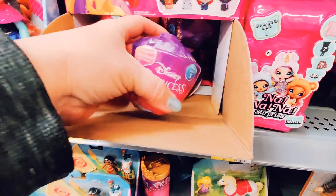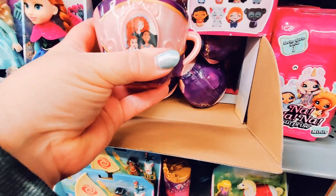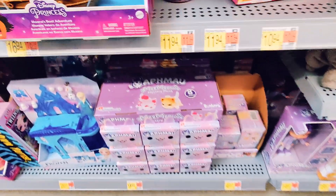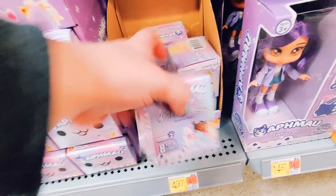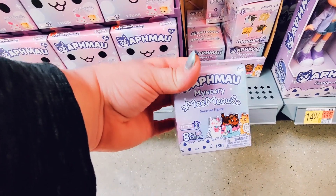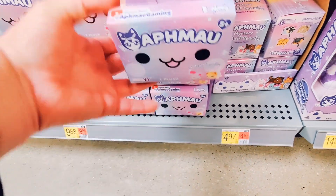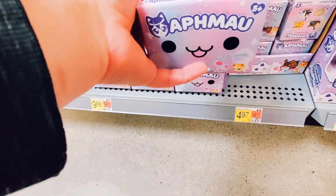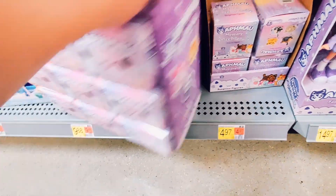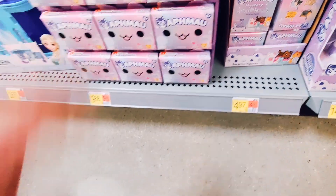I'm gonna wrap things up here. We've got a couple more little surprises — the Princess Teacups, which are so cute. Last but not least, we find the Aphmau toys — I'm gonna get those in the future and make a video about them because I love them, they're so adorable. Anyways guys, I really appreciate you watching. Please support my channel by liking, subscribing, and commenting below. I hope you have a wonderful day — thanks so much for watching!